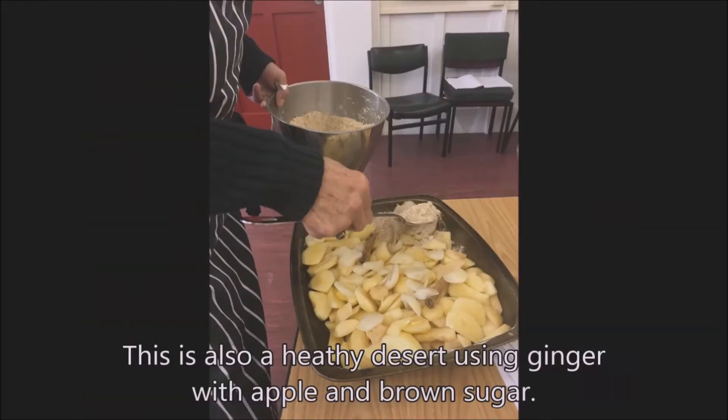This also is a healthy natural dessert using ginger with apple and brown sugar and crumble.